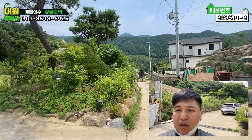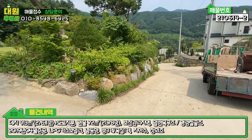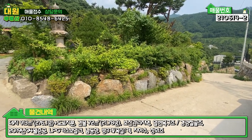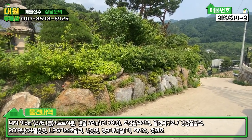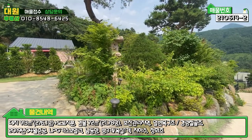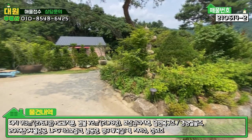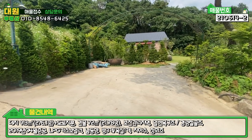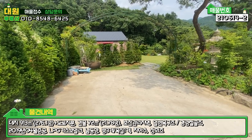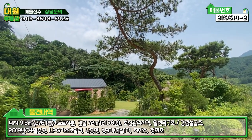본격적으로 외부를 한번 둘러보겠습니다. 진입로 말씀드렸고, 지적 경계에 따라서 발파석으로 석축 작업되어 있는 모습을 볼 수 있습니다. 조경수들과 화초, 여러 가지 꽃들이 어우러져 화단을 잘 연출해 놓은 모습이고요. 오시다 보면 우측에 시멘트 포장된 전용 주차장이 두 대 여유롭게 마련되어 있고, 주차장 우측에는 마치 인사를 하는 듯한 소나무 한 그루가 그늘을 만들어 주고 있습니다.